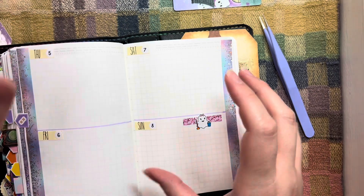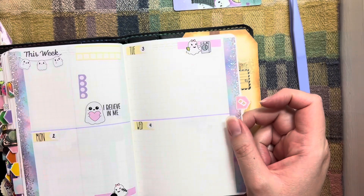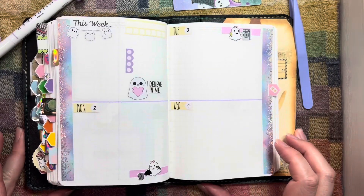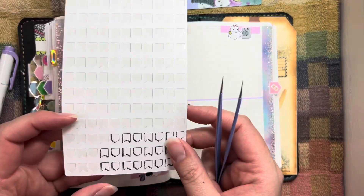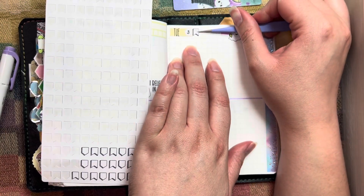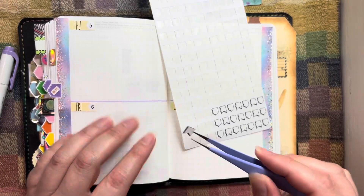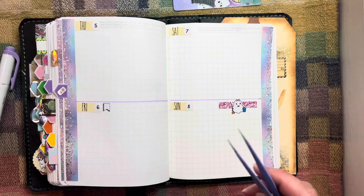I've been collecting all of my sticker sheets from this year to see how many sticker sheets I use up in a year. I'm going to count them at the end of the year to see how many I've collected throughout the year. So I'm going to take these banner stickers from Mandy Lynn Plans — I use these to mark my retainers in and out. That's done.